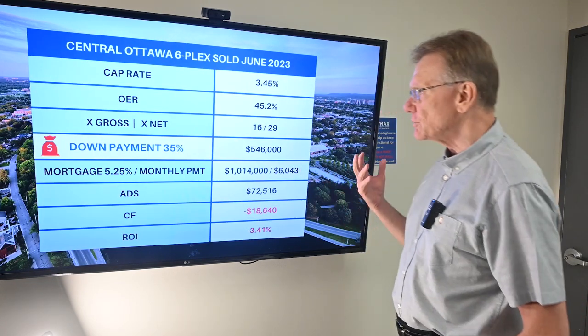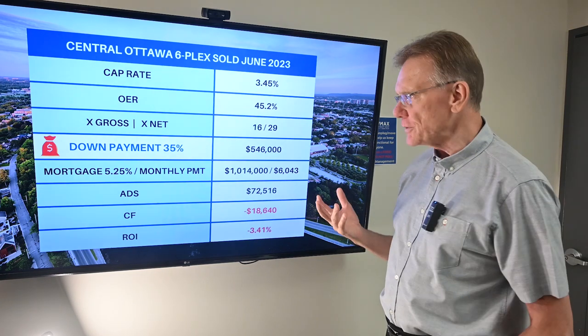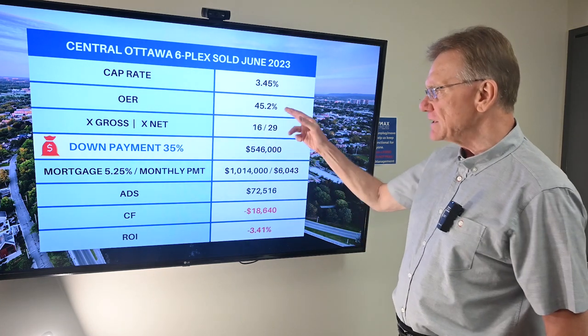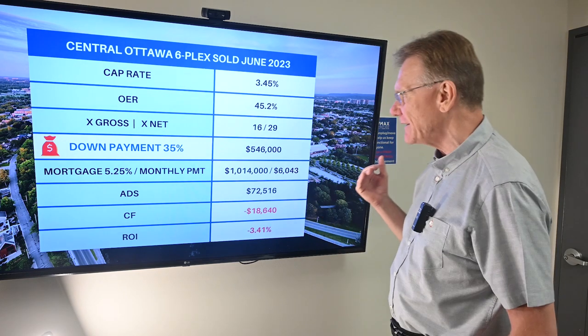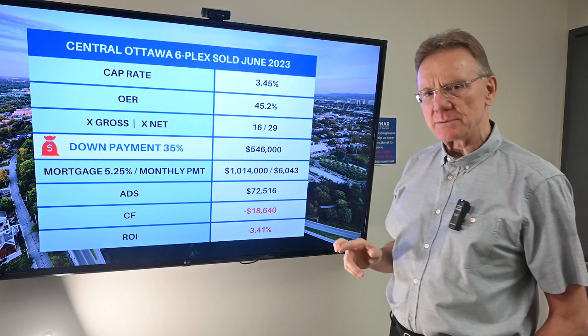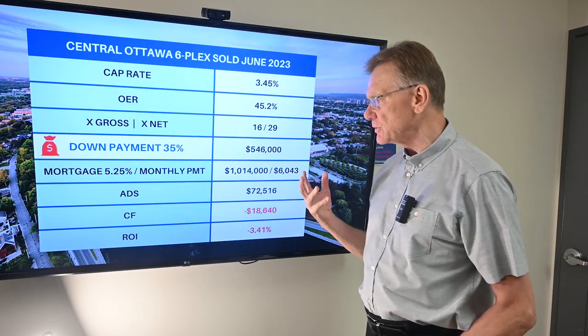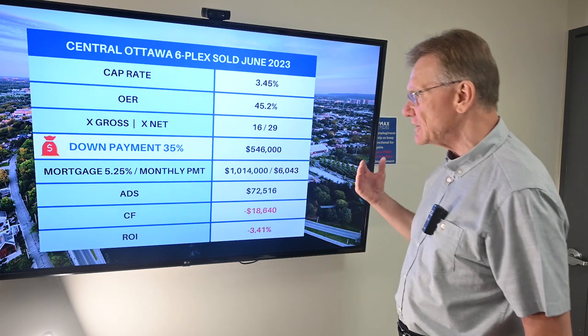So what does that mean now that we have that? The cap rate was about three point four percent. The operating expense ratio is on the high side — very high side actually — at forty-five percent. It sold for sixteen times the gross or twenty-nine times the net. Again, very high numbers, so it's sort of obvious where this is going at this point.